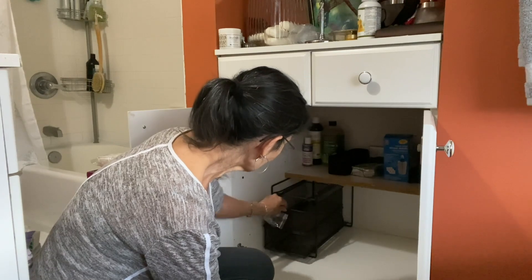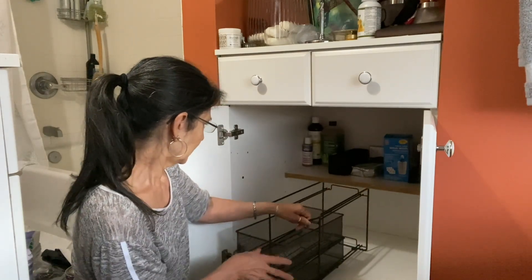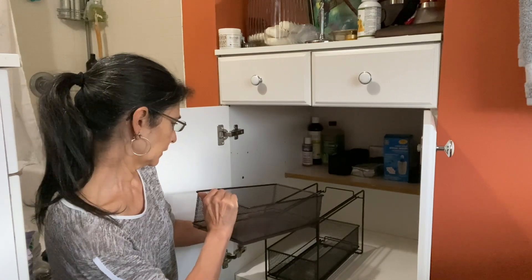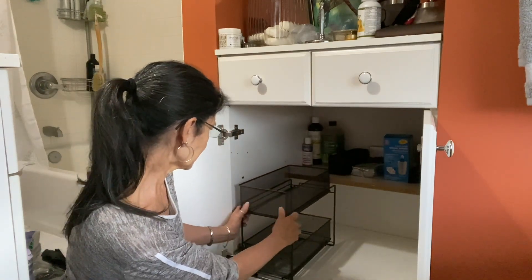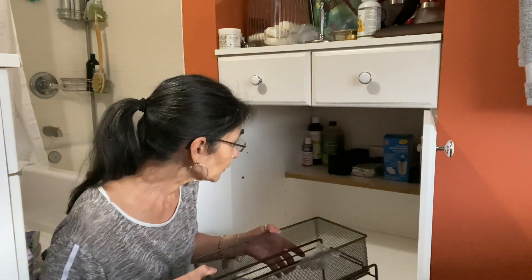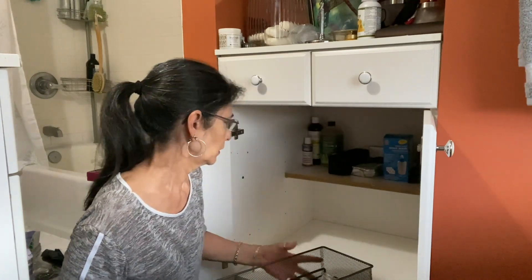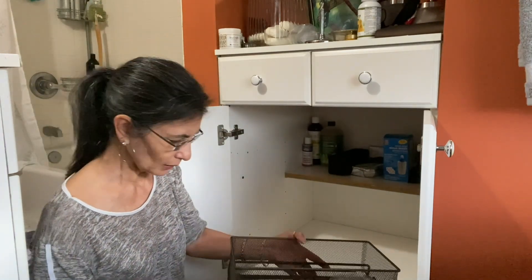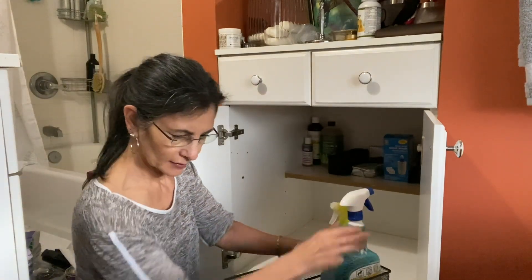I'm not crazy about this organizer, and it's not going to work because it's too high. I'll put it in underneath here — I could raise it, I suppose. No, it's still going to be too high. Okay, well, I tried. All this stuff can go downstairs and I'll just throw it in here.